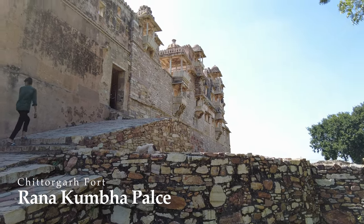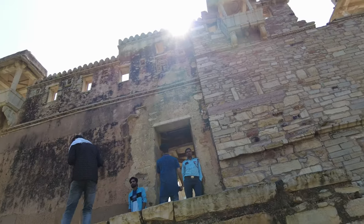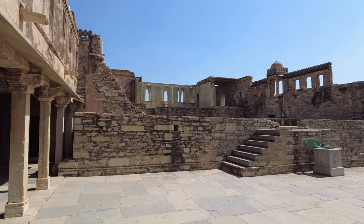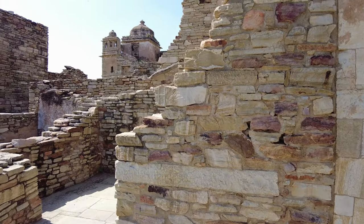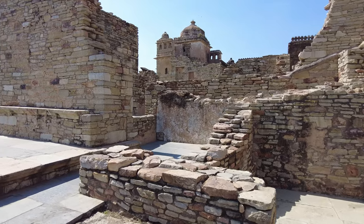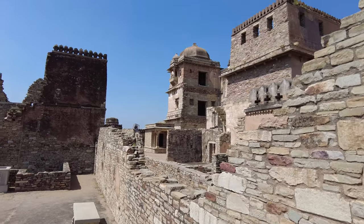Rana Kumbha Palace. The first construction started in the 8th century and the palace expanded to form a large architectural block. Presently, Rana Kumbha Palace is the largest ancient architecture in Chittorgarh Fort. According to history, the founder of Udaipur city, Maharana Udai Singh, was born in this palace, making it a historically important building for the kingdom. There are ruins of function rooms, a courtyard, and a ceremonial chamber in this palace.